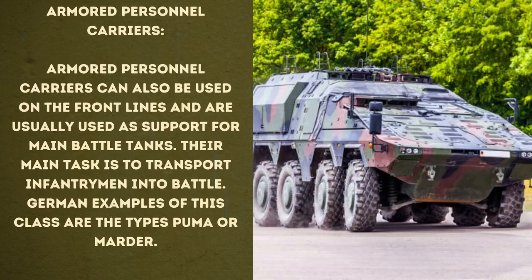And then let's talk about armored personnel carriers. Armored personnel carriers can also be used on the front lines and are usually used as support for main battle tanks. Their main task is to transport infantrymen into battle. German examples of this class are the Puma or Marder, and the Marder they are delivering now.